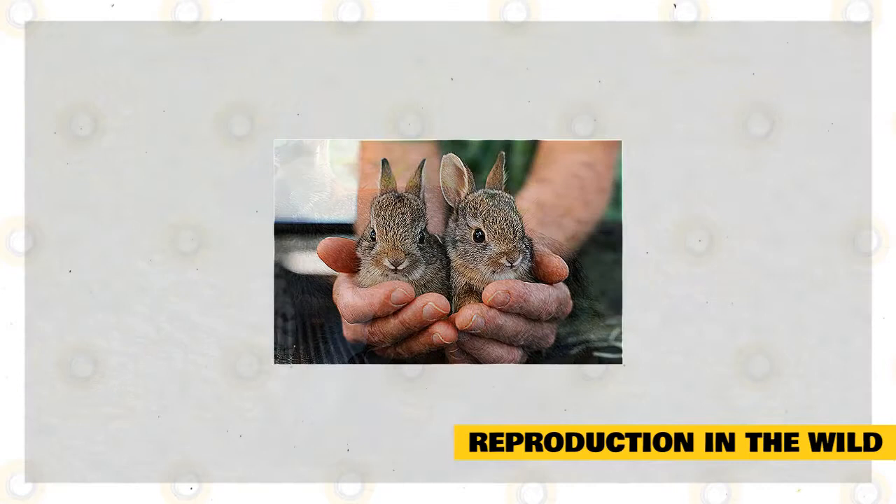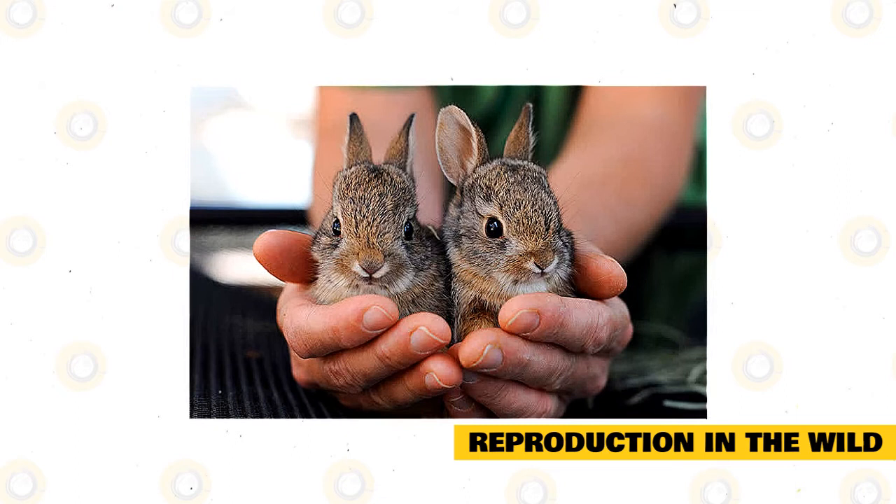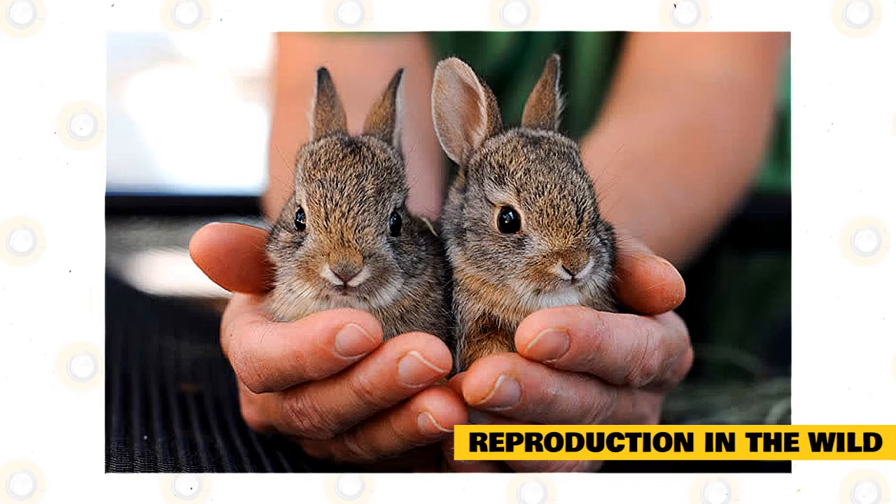In Alabama, breeding can happen in January and ends in the middle of the year. In Georgia, breeding can last for nine months. In Texas, breeding happens all year long. Specimens found in western Oregon breed from late January to the first weeks of September. The mating behavior of eastern cottontails is promiscuous.